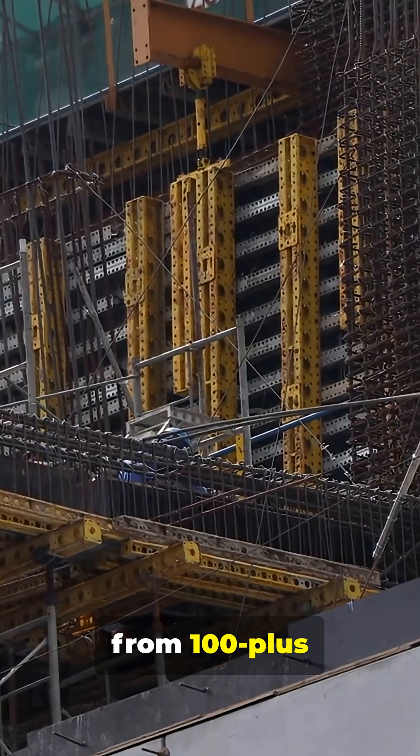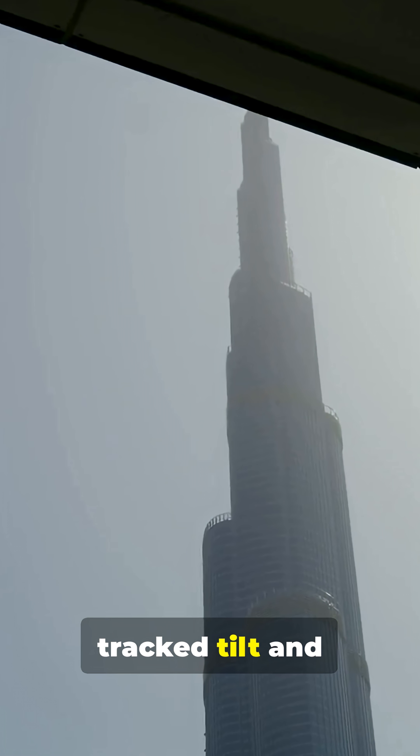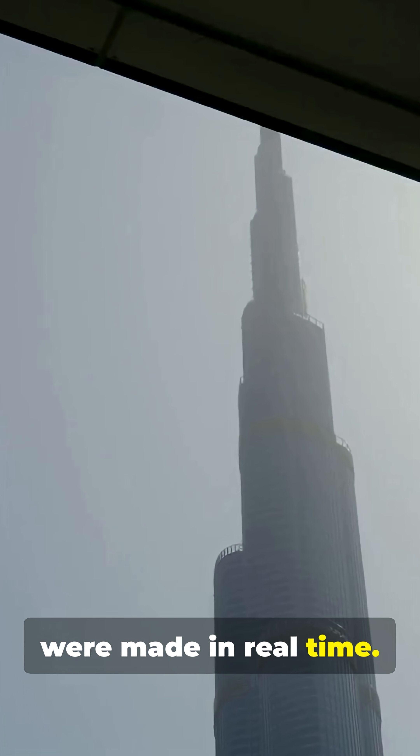Over 12,000 workers from 100-plus countries coordinated daily. Laser surveying tracked tilt and twist, with adjustments made in real-time.